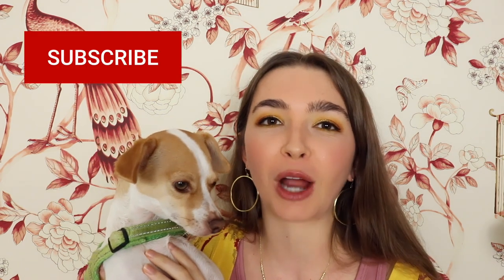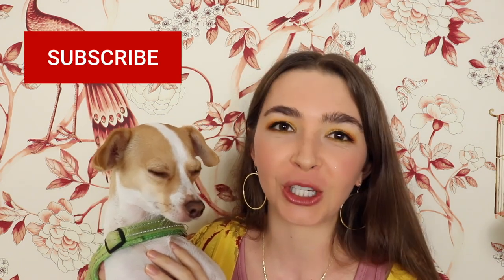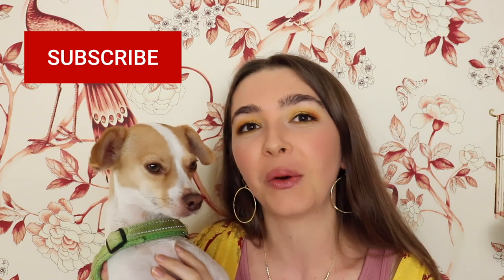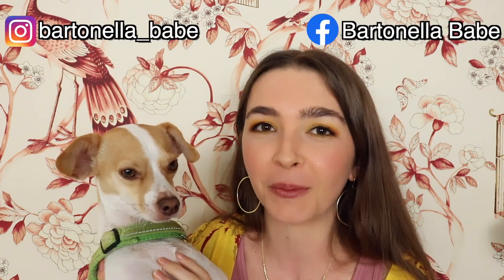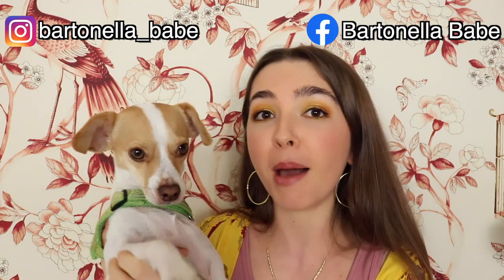If you haven't had the opportunity to subscribe to my channel yet, I would really appreciate it if you would consider doing so, and hitting the thumbs up button if you found anything informative in this video. Bye!